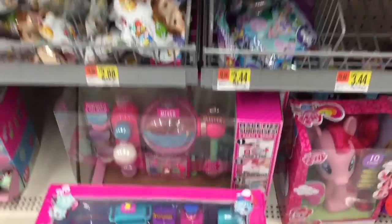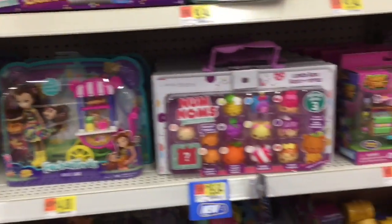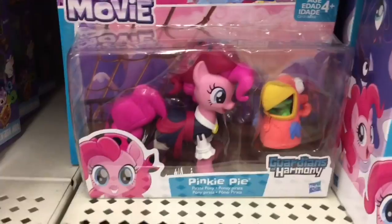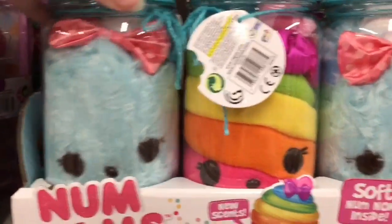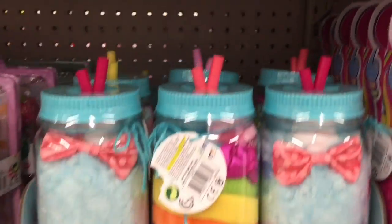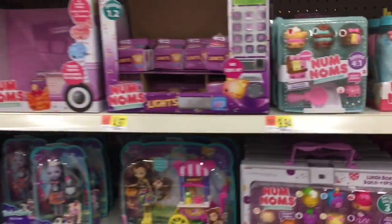More My Little Pony, LOL, and Tsum Tsums. A lot of those bath fizzies. Oh, the Guardians — I love that pack. Love the pirate ponies! Walmart even has some of the new Num Noms plushies — this whole little tray is full, so that's good. They're cheapest at Walmart so that's definitely the place to buy them.